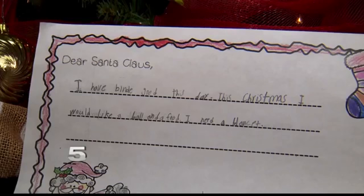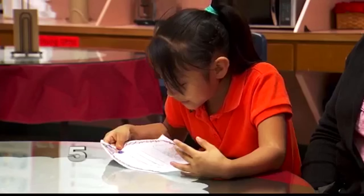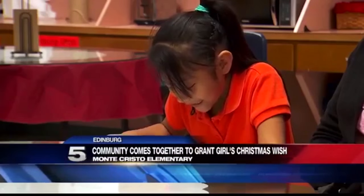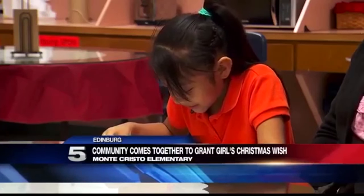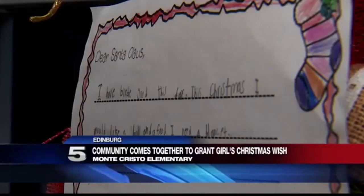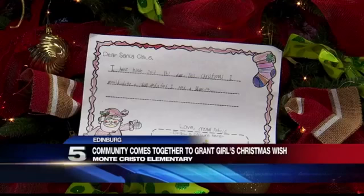It all started with three words: Dear Santa Claus. This Christmas, I will like a ball and a fruit. I need a blanket. Seven-year-old Crystal's plea to St. Nick for basic necessities was heard around the valley.